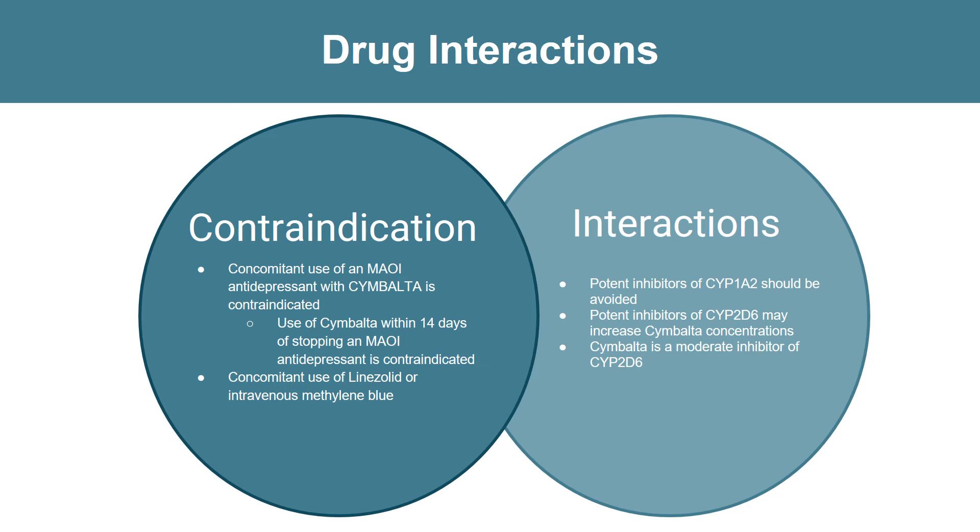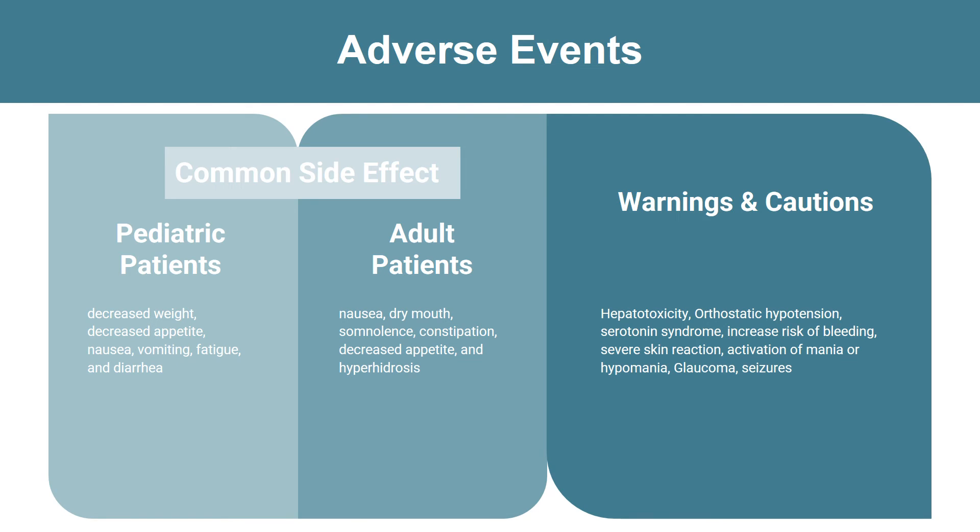Cymbalta interacts with potent inhibitors of CYP1A2, which should be avoided. Examples of CYP1A2 inhibitors include clozapine, olanzapine, fluvoxamine, haloperidol, and theophylline. Potent inhibitors of CYP2D6 — including bupropion, fluoxetine, paroxetine, quinidine, and terbinafine — should be avoided as well, as they may increase Cymbalta concentrations. Cymbalta is also a moderate inhibitor of CYP2D6.